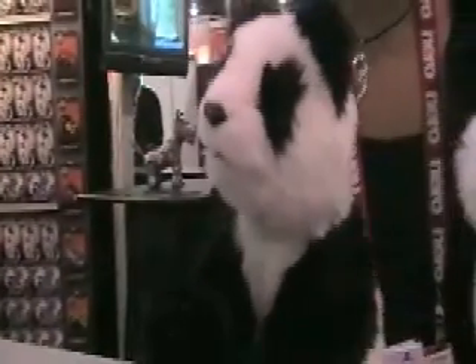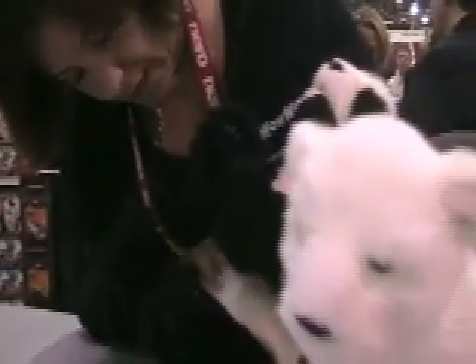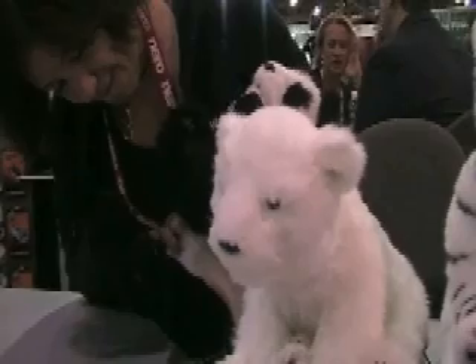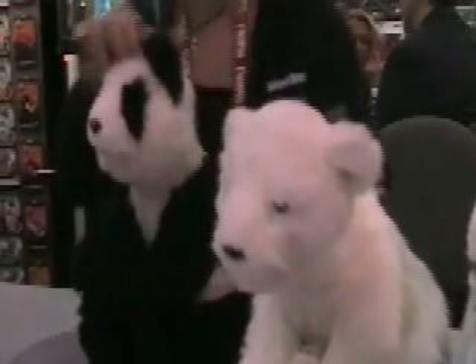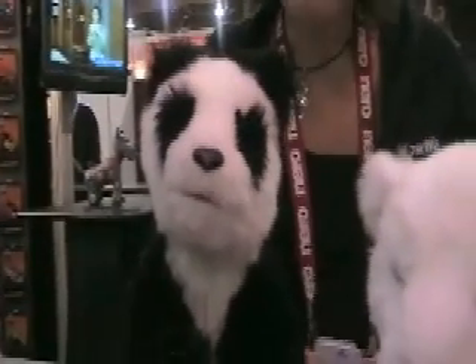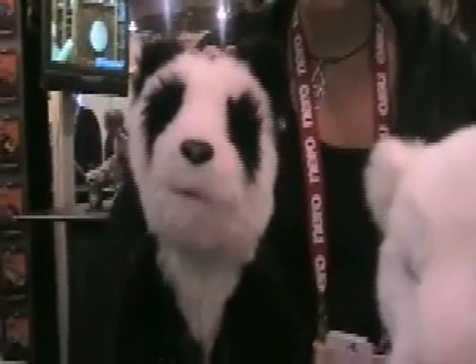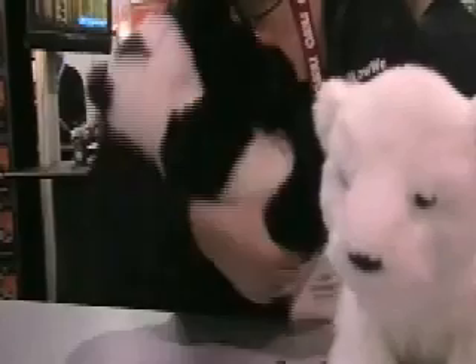This is our panda cub. We're having a lion cub, a panda cub, and a polar bear. He'll have touch sensors in the head, on the back, and there's a tilt sensor that when you lay him down, he will eventually go to sleep in your arms.